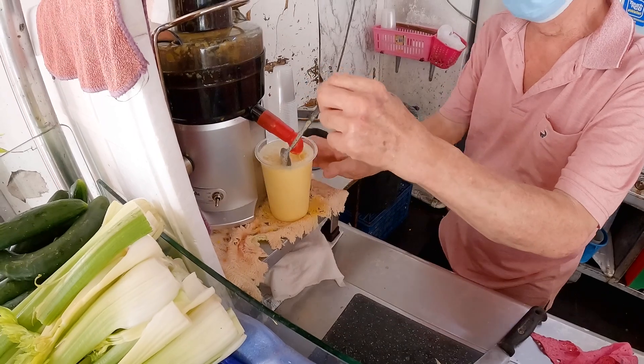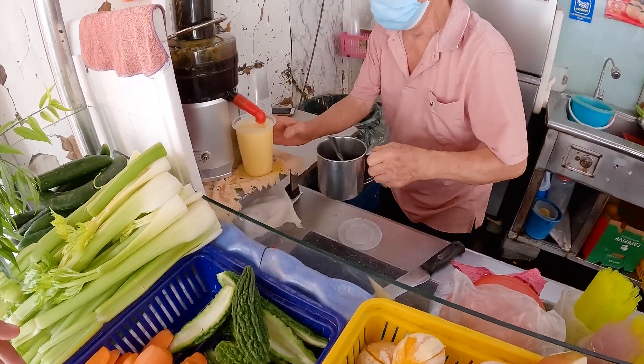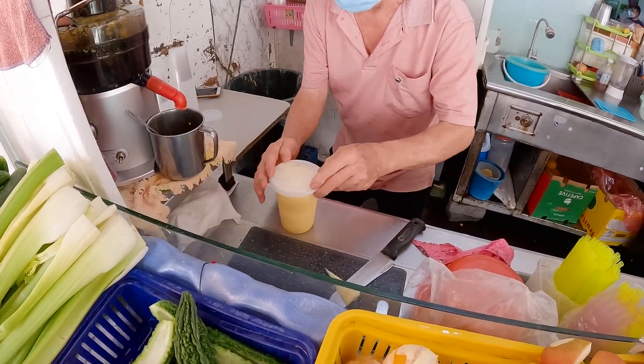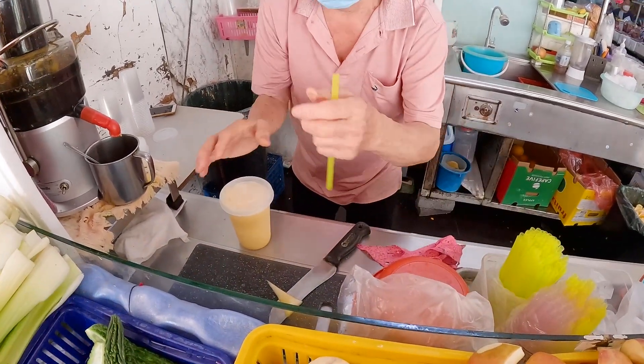Mix it, mix it, and it's finished! Look at that. Wow! I'm so excited to try it — can I try it? Yeah, I want to try it.